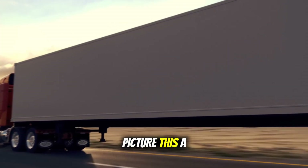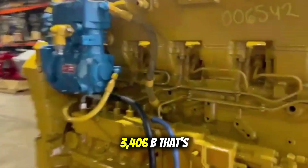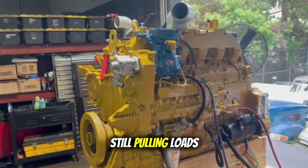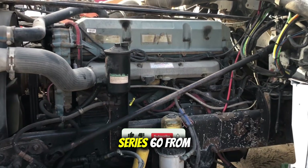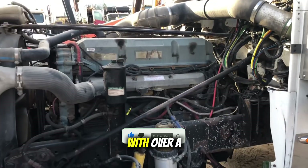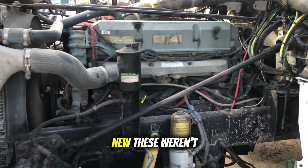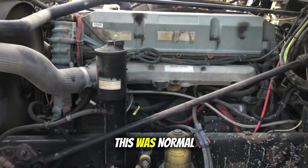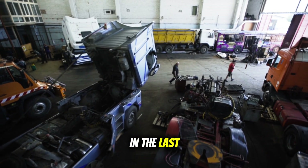Picture this: a 1992 Cat 3406B that's still pulling loads today, 30-plus years later. Or a Detroit Series 60 from the late 90s with over a million miles that starts every morning like it's brand new. These weren't unicorns. This was normal. Now compare that to some of the nightmares we've dealt with in the last 20 years.